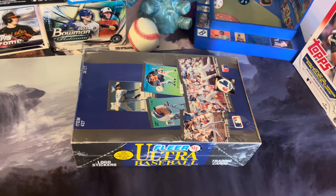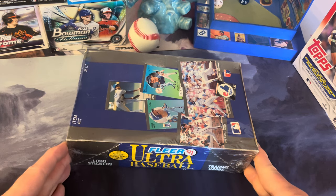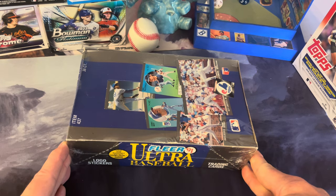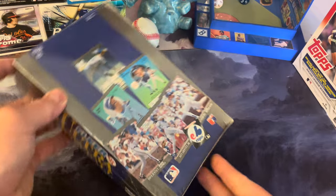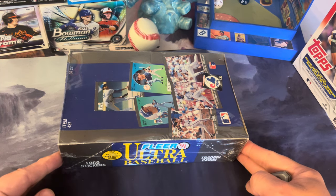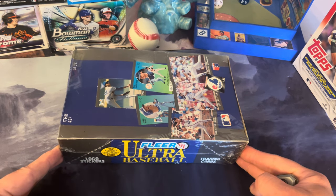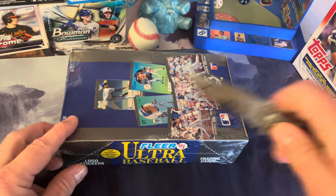Hey guys, welcome back to Johnny Cracks Packs. Here we are as promised with our 1991 hobby box of Fleer Ultra baseball trading cards. This set was most likely over-printed in the junk wax era; however, it was supposed to be a premium card set with a 400-card count, largely criticized because it didn't look like a premium set even though Fleer really outdid themselves on the design. The real prize for me in this set are the logo stickers — we're going to be looking for 26 MLB teams from 1991. Thanks for joining me.